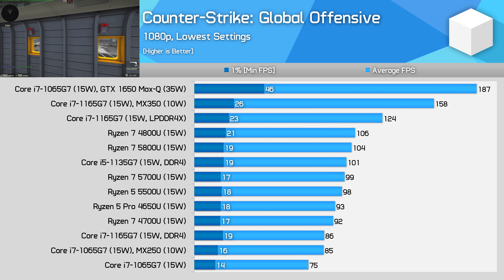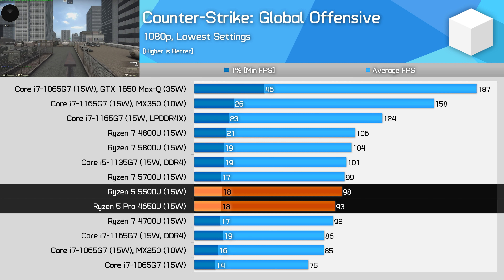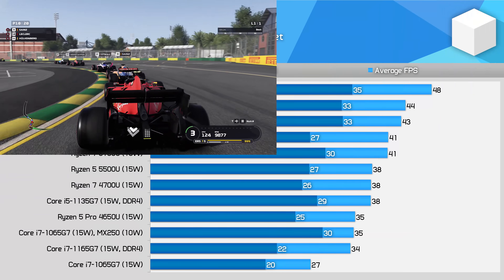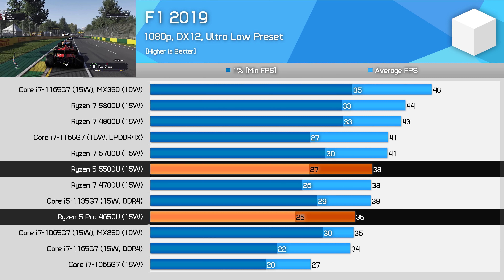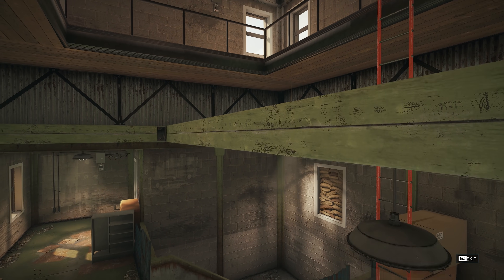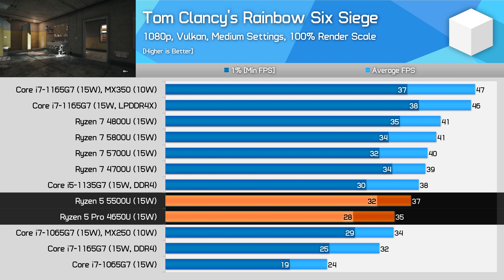A couple of quick iGPU gaming tests to round this one out. In CSGO, the 5500U with its extra compute unit and higher clock speeds delivers around 5% more performance at 15W. Despite big jumps in performance on paper, in a lot of games at 15W we're actually power-constrained rather than GPU-constrained. In F1 2019, there's a larger 9% performance improvement going from the 4650U with 6 compute units to the 5500U with 7 compute units. In Rainbow Six Siege, again we see a 6% performance improvement going from the 4650U to the 5500U.